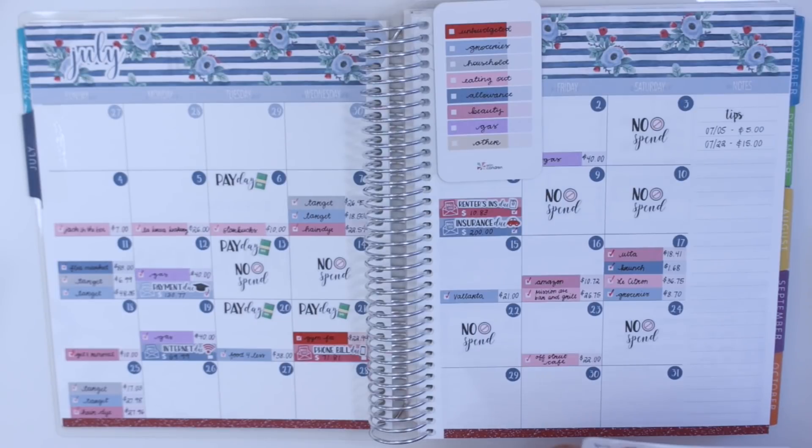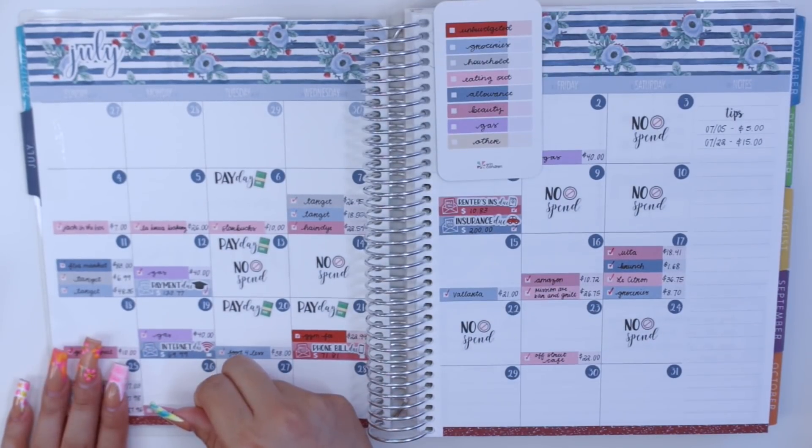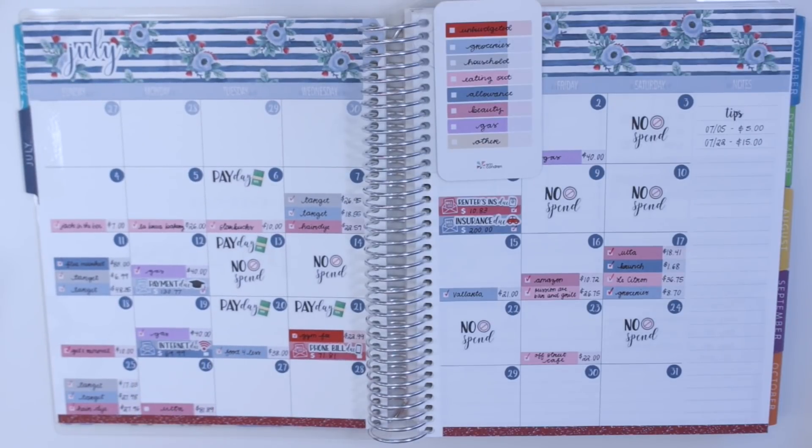Let me lay down my budget expense stickers. The first transaction I have was on the 26th — I spent $81.89 from my beauty envelope. I finally purchased my serum as well as a lip liner, so that all together was $81.89, which I was really happy about since I was able to kind of splurge on that.